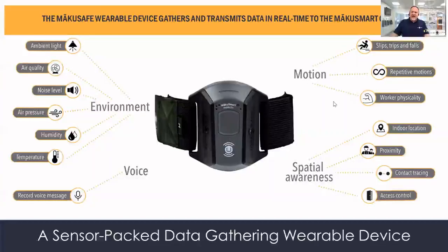We're monitoring potentially hazardous human motion — slips, trips, and falls — as well as the things that lead to musculoskeletal disorders: sprains and strains. And we're able to see a picture of worker physicality in total.